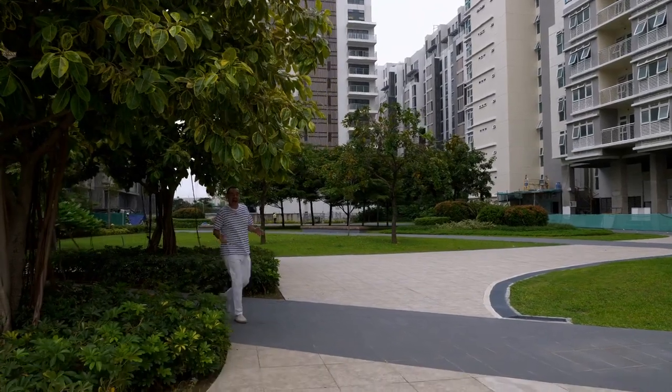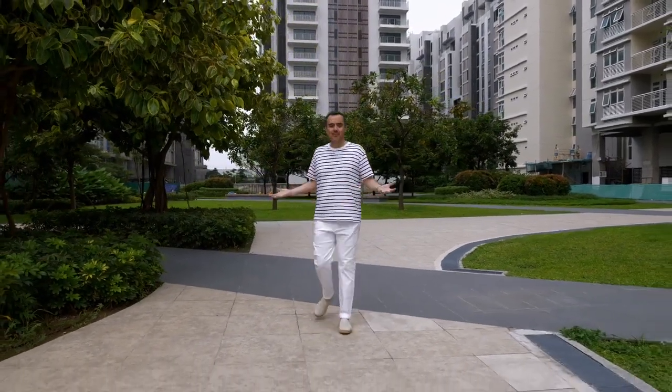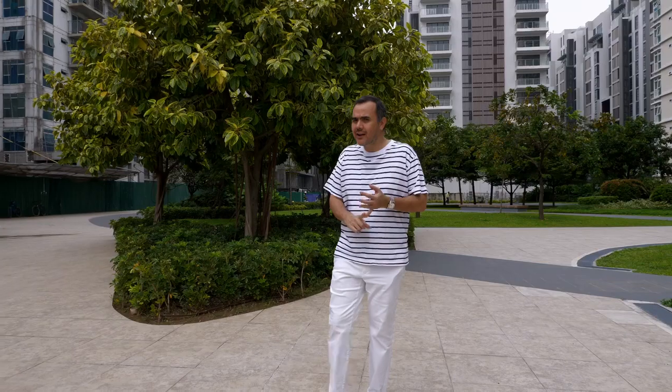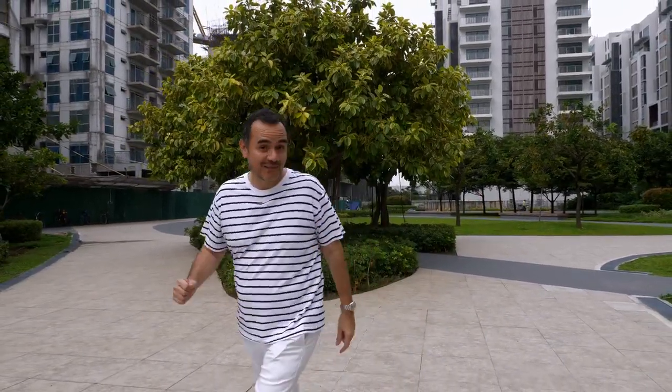With a gym like that, how can you not stay fit? In fact, the entire neighborhood seems built to encourage fitness, with pathways all over the place for walking, jogging, and especially biking. And I think that's my ride over there.